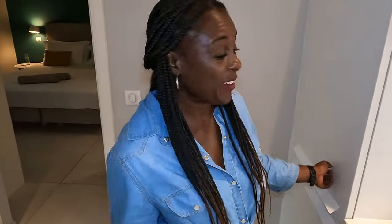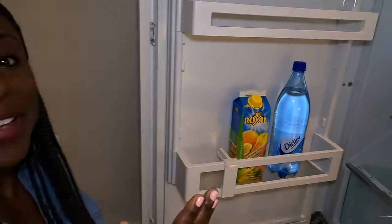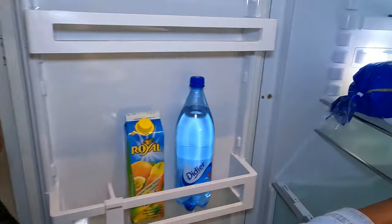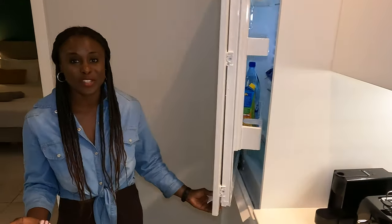We instantly felt welcomed. Check this out — we got a starter breakfast. I think they call it first breakfast, but it's very European, like when you go to a lot of European cities. You have your cheese, your meat, and your bread. They have juice as well. It's a nice startup feature.